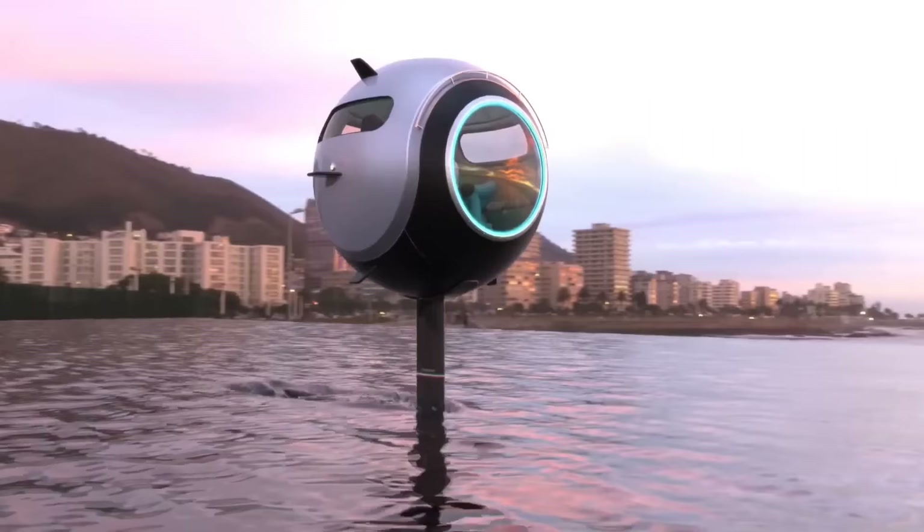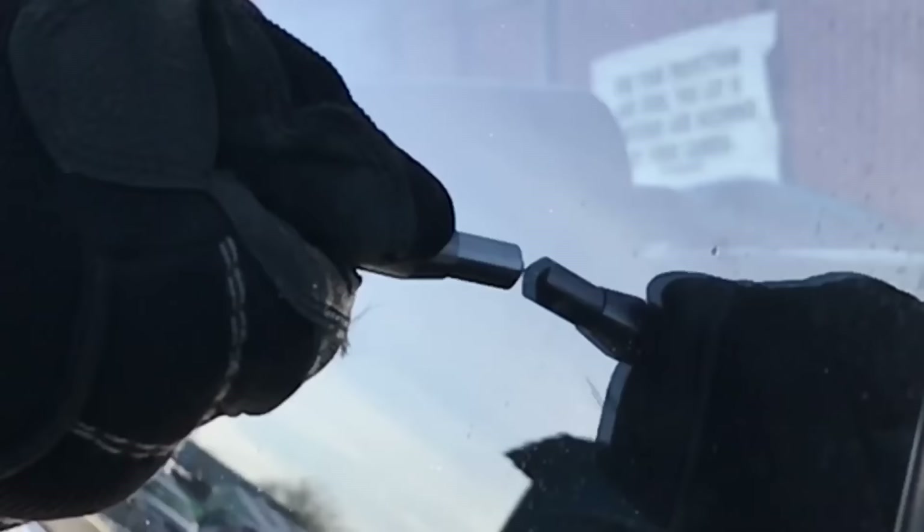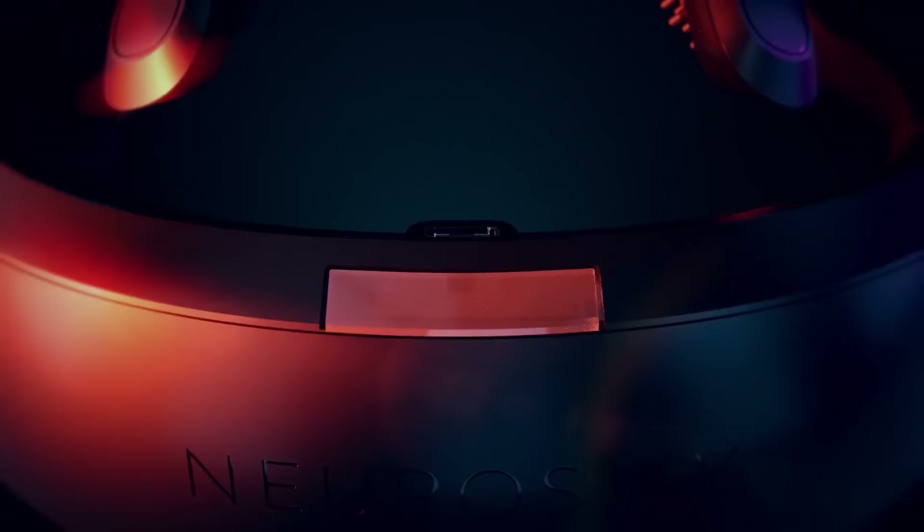This new boating device will let you sail the seas like never before, a new safety device will let you escape your vehicle in the event of an emergency, this e-scooter can traverse any terrain you can imagine, and this helmet will help you stay focused even during difficult workdays.